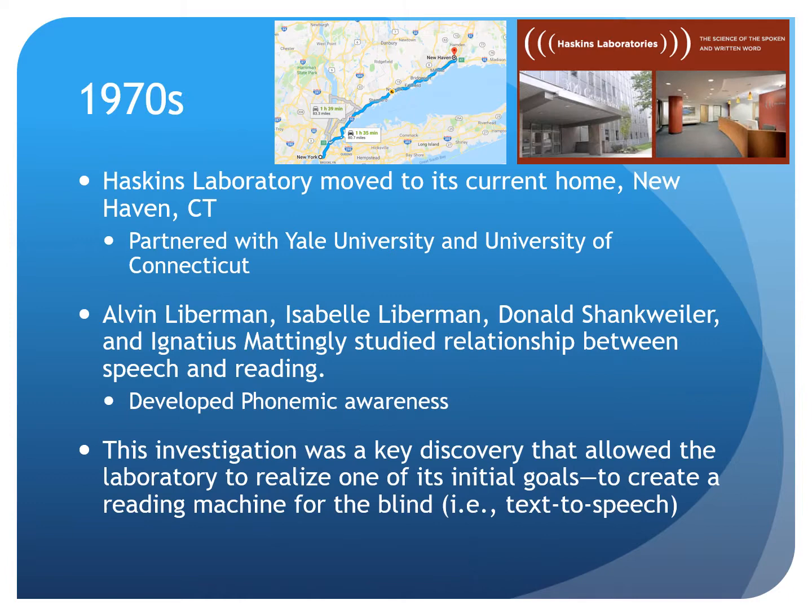In the 1970s, Haskins moved to New Haven, Connecticut, where it is still located today. There, the lab fostered new academic relationships with Yale and the University of Connecticut. At this new location, Shankweiler and colleagues began investigating how information about speech perception related to reading development. Together, this group coined the term phonemic awareness, an essential term used to describe early reading readiness. Phonemic awareness is the ability to manipulate units of sound. This group also closed the loop begun almost 30 years prior when they created a reading machine for the blind. This is also the basis for text-to-speech readers we use today.